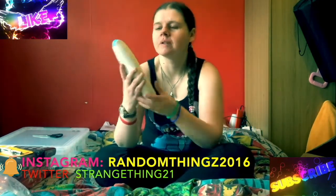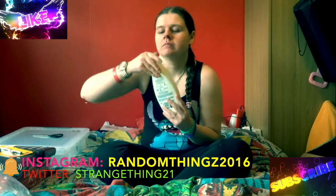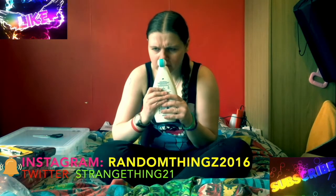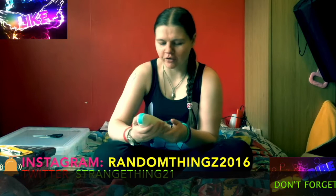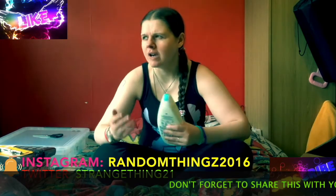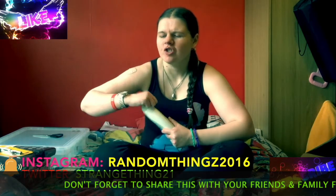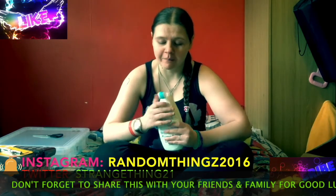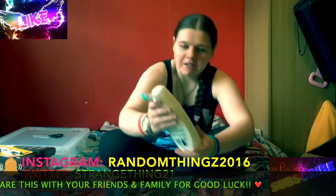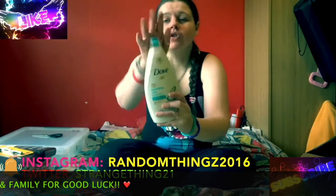We've got some Dove. This one smells gorgeous by the way. Oh my god, it's so fresh and clean. That makes no sense but you know that fresh kind of smell you get? There's no way you don't know what I mean. If you could smell it I'd let you, but there's the Dove.